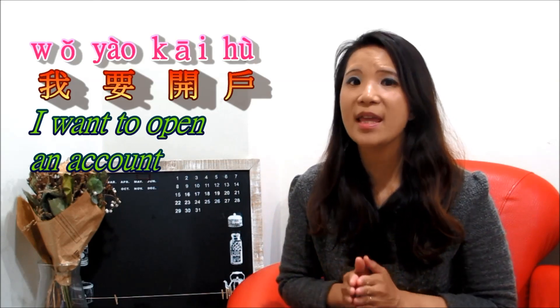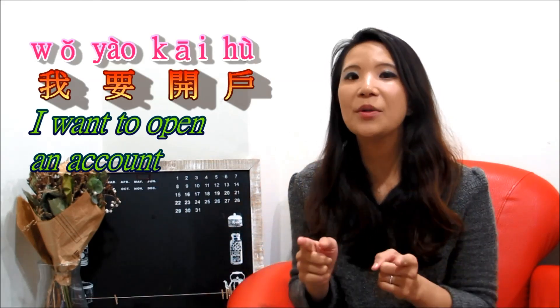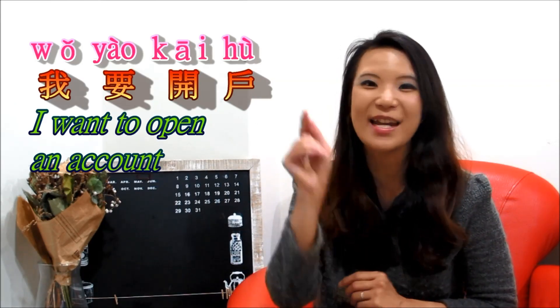That's just part of the banking Mandarin. We'll do more on that in the future. Until then, keep up the good work and keep steady. I'll see you next time. 再见.